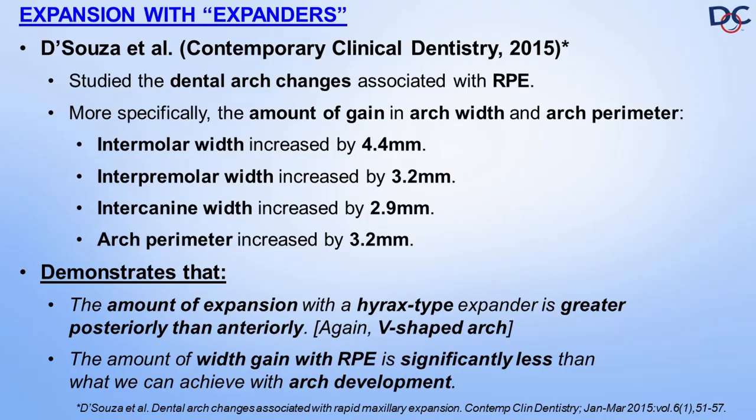There's an article by D'Souza and colleagues published in Contemporary Clinical Dentistry in 2015 that studied arch width and arch perimeter gains associated with RME. They found that intermolar width increased by 4.4 millimeters, interpremolar width by 3.2 millimeters, and intercanine width by 2.9 millimeters. As you can see, it increases more posteriorly and less anteriorly, hence leading to that wide V-shaped arch — because remember, it already started V-shaped. Now we're increasing the V that we see in so many of these RPE cases.